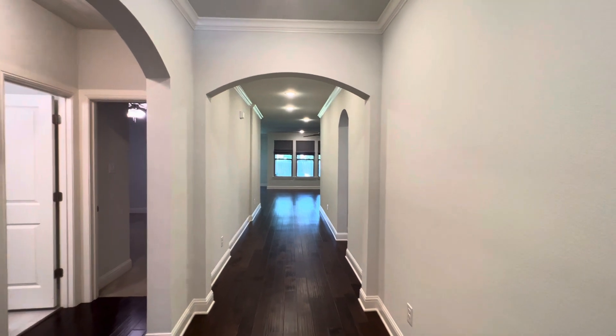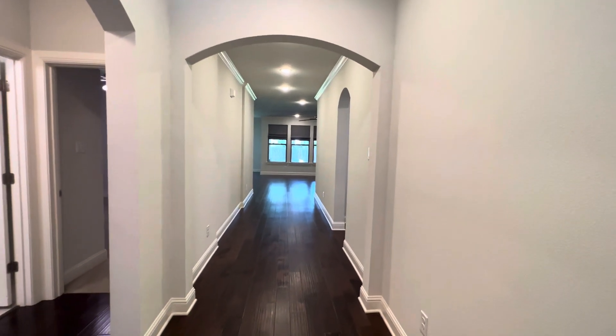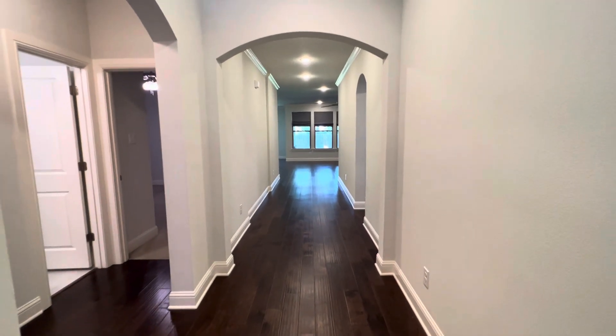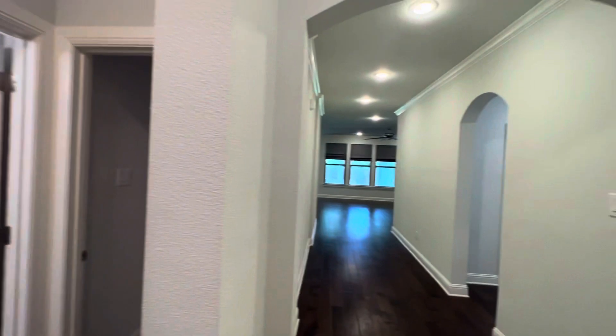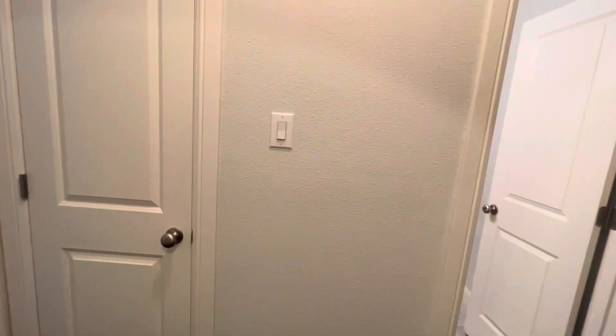As we enter the home, you'll see we have walls that were just painted white and light gray, and we have wood floor throughout the majority of the home, with the exception of the bedrooms. Before we get to the living room and kitchen, we do have two bedrooms here at the front of the home.